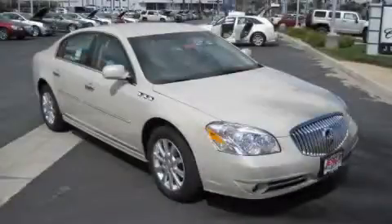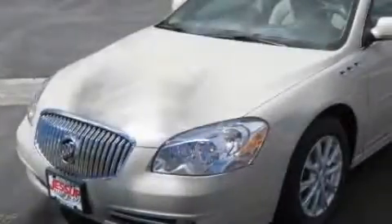This is a 2010 Buick Lucerne. It has a 3.9-liter, six-cylinder engine and an automatic transmission.